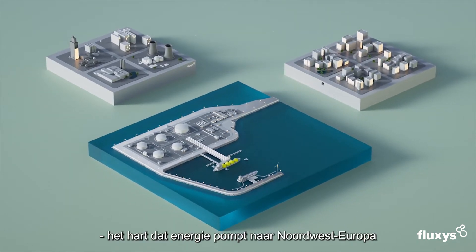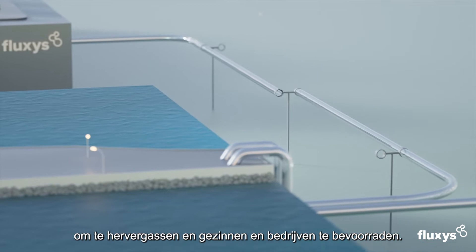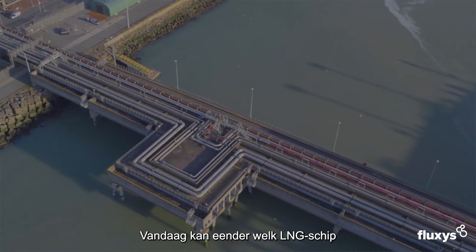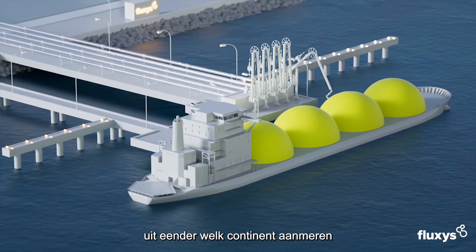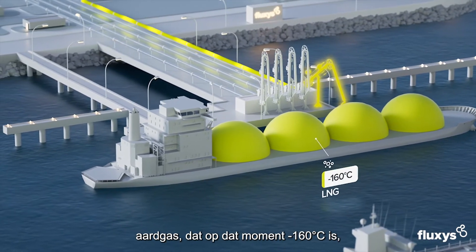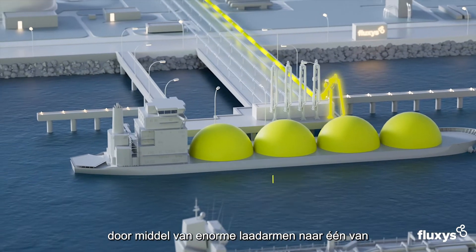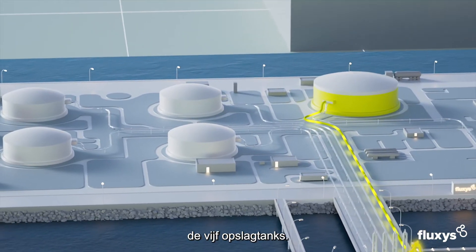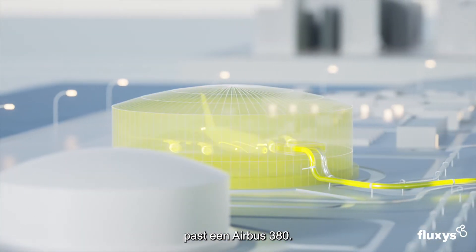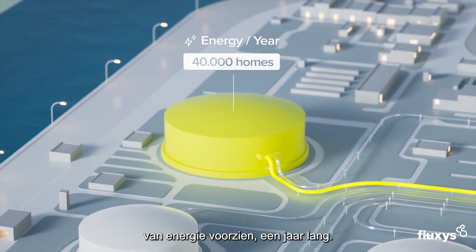The heart that pumps energy to northwestern Europe and beyond, offering suppliers the infrastructure to regasify and connect to homes and industries. Today, any type of LNG vessel from any continent in the world can dock at the Zeebrugge terminal, where the liquid natural gas — at this point at minus 160 degrees centigrade — is pumped out of the vessel through huge loading arms into one of the five storage tanks. The largest storage tank, built in 2020, can fit an Airbus A380 and holds the potential to supply about 40,000 homes with energy for one year.